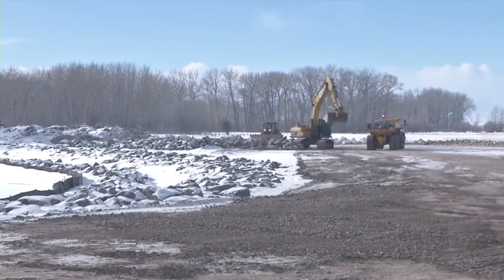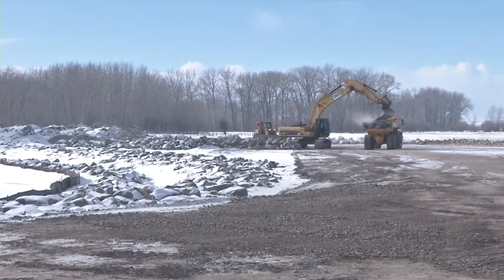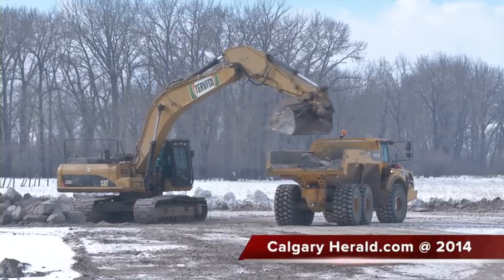Now it's up to the town's engineers and crews to get the work done before spring runoff. We'll have all the works in place to protect the town by May 15th. There's still a lot of work to do. In High River, Rick Donkers, CalgaryHerald.com.